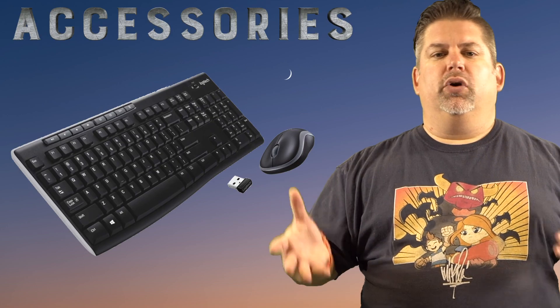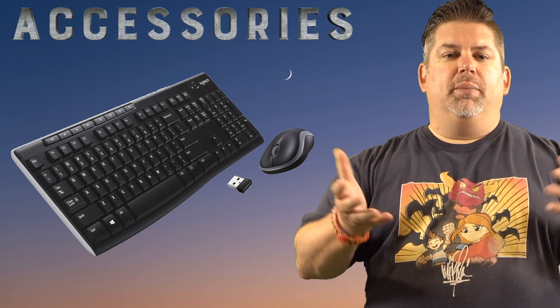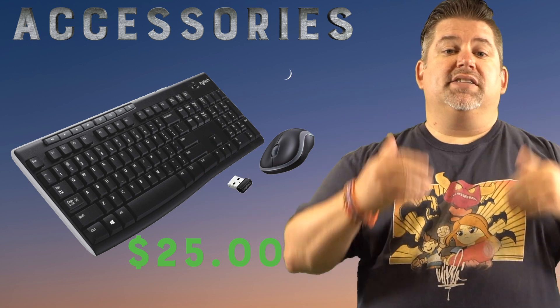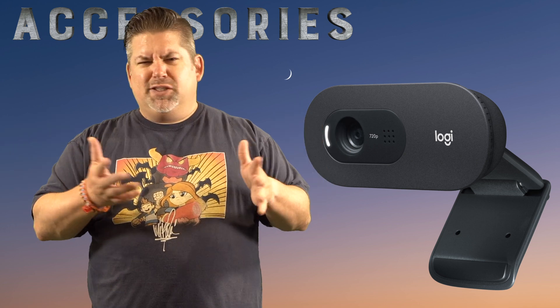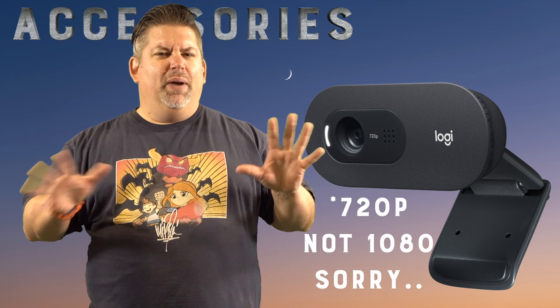For a good quality keyboard and mouse, Logitech offers a really good combo for about $25. Of course you can go higher than that if you want to. Next, you're going to need a webcam. Logitech — not a sponsor, honest — offers a good 1080p webcam for about $45.